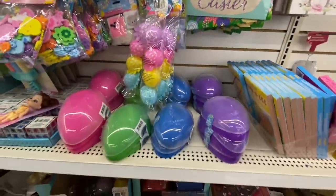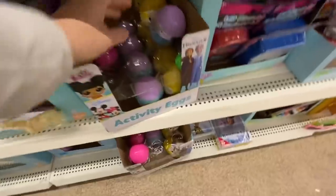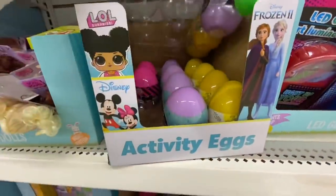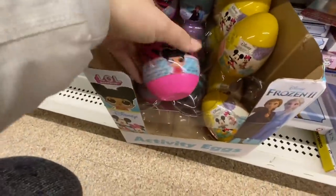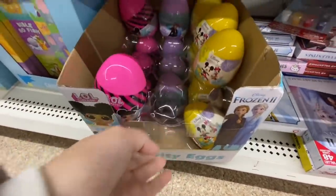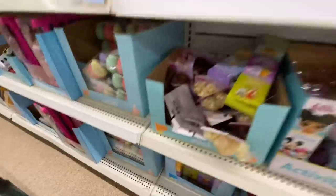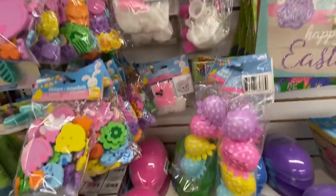The signs say Happy Easter in pink and blue. They have brought out a lot of items from previous years, but these are new. They are activity eggs, and they have the Frozen, Disney, and LOL themed ones. You get stickers and an activity sheet inside. There are also some card games and egg chalks. These fillable eggs are available in four different colors.